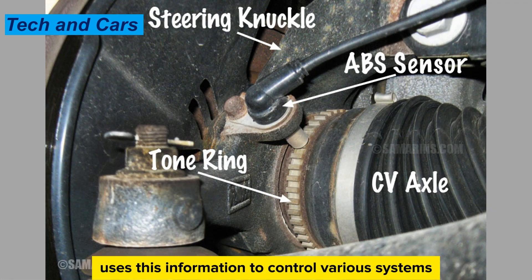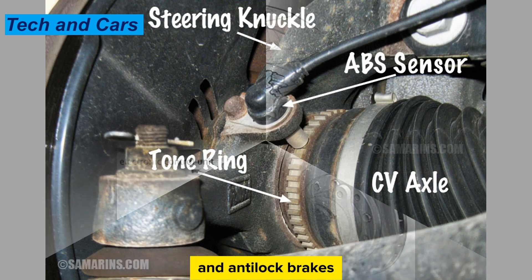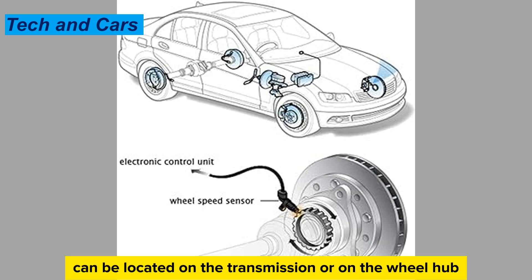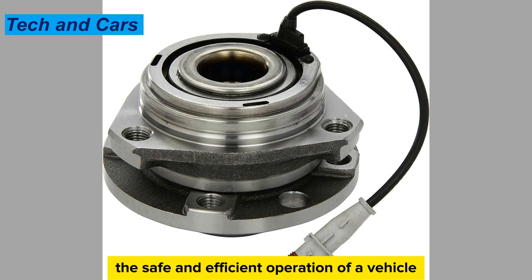The computer uses this information to control various systems such as the transmission, cruise control, and anti-lock brakes. The vehicle speed sensor can be located on the transmission or on the wheel hub, depending on the vehicle. It is an important component in ensuring the safe and efficient operation of a vehicle.